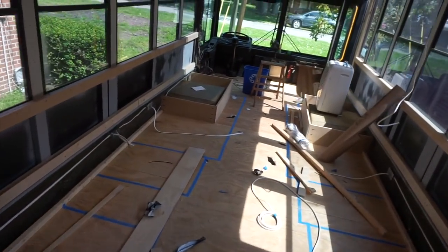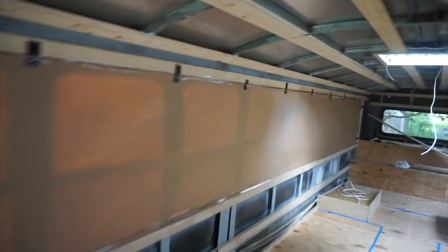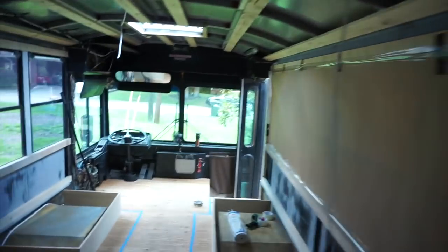I gotta clean this up and mask this off before they get here and I don't even think I have time to film it. I got one wall of windows masked off and I'm really happy because the width of this construction paper is almost exactly the width of the window, so it was pretty easy to do alone. I'm just going to show you my process real quick.